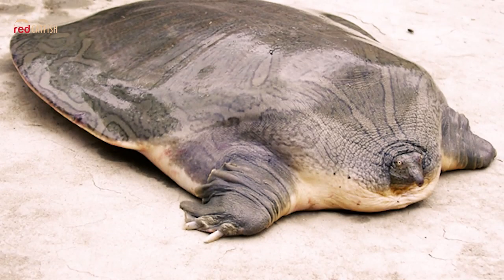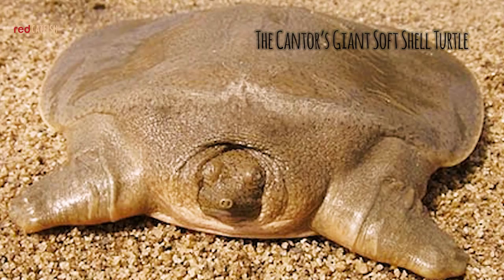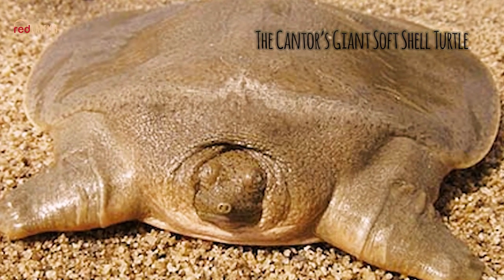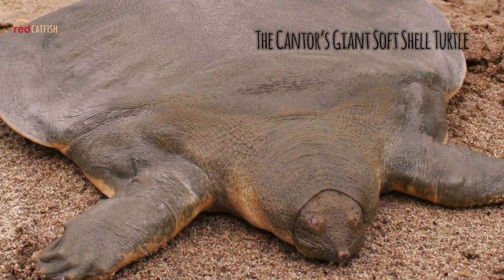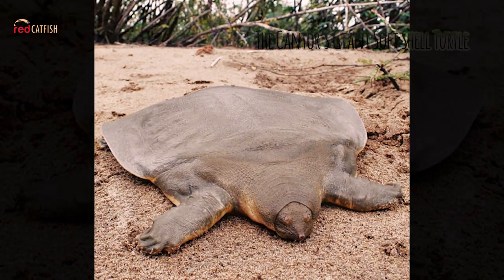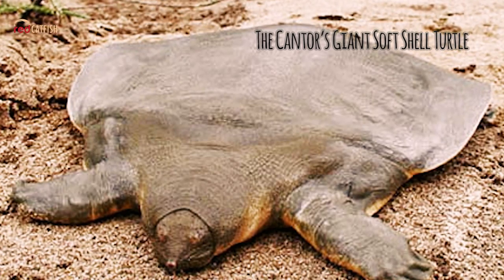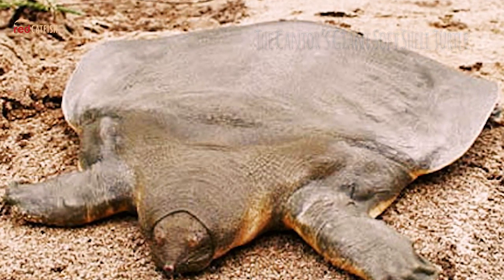The Cantor's Giant Softshell Turtle is a species of freshwater turtle. The turtle has a broad head and small eyes close to the tip of its snout. The carapace is smooth and olive-colored. Juveniles may have dark-spotted carapaces and heads, with yellow around the carapace. The Cantor's Giant Softshell Turtle can grow up to six feet, or about two meters in length, and is the world's largest extant freshwater turtle.